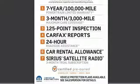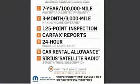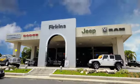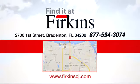Enjoy the strength of value in this Patriot. Come in for a test drive. Find it at Perkins. Come see us today. We're located between the Red Barn Flea Market and the DeSoto Mall on First Street.